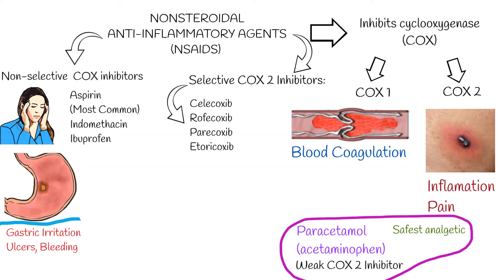Because aspirin irreversibly inhibits platelet COX and interferes with the blood coagulation process, bleeding is an important risk of taking aspirin and other anti-inflammatory drugs. Acetaminophen is considered the safest analgesic because of its fewer side effects, although at higher doses it is also hepatotoxic.